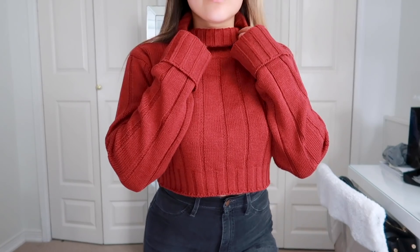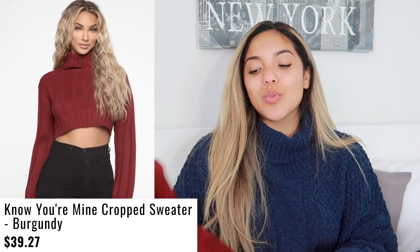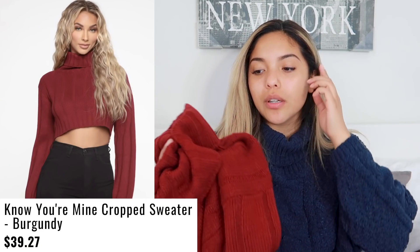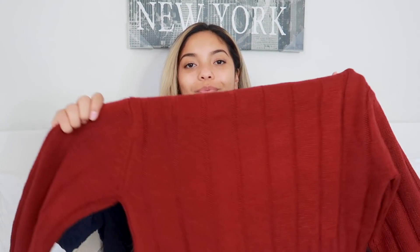I really like this burgundy piece. It's not that bright — it's a bit darker and more muted. The first time I wore this was to school on a nicer day, and let me tell you, I was sweating. This is definitely a thicker material. It's also a turtleneck and a little bit cropped — not too cropped. You can wear it with regular jeans and there won't be much stomach showing. The sleeves are very long and it's just a nice staple piece.